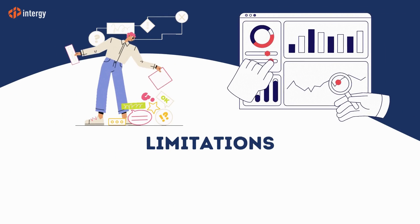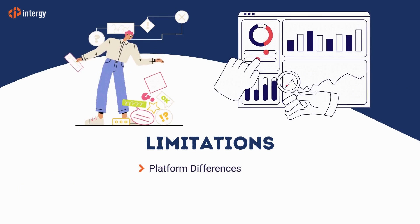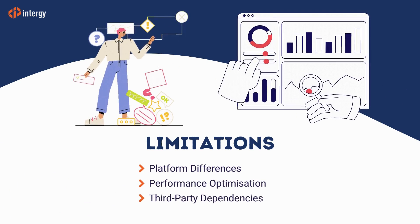Just like .NET MAUI, React Native does have some limitations that need to be considered. These include iOS and Android platform differences, performance optimization, and third-party dependencies.